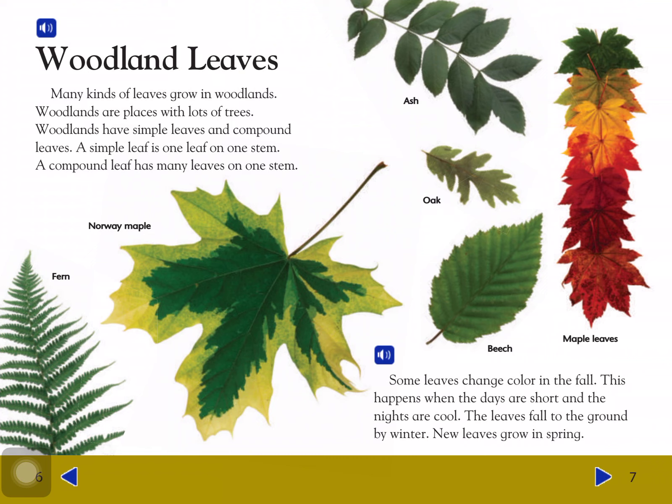Some leaves change color in the fall. This happens when the days are short and nights are cool. The leaves fall to the ground by winter. New leaves grow in spring.